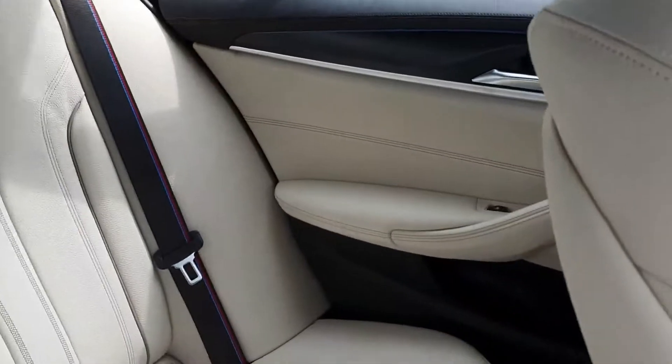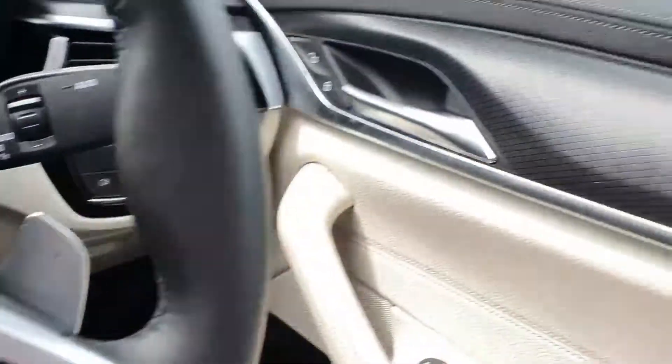Ambient lighting as well — so you can kind of see it there on the back seats. Comes across here too.